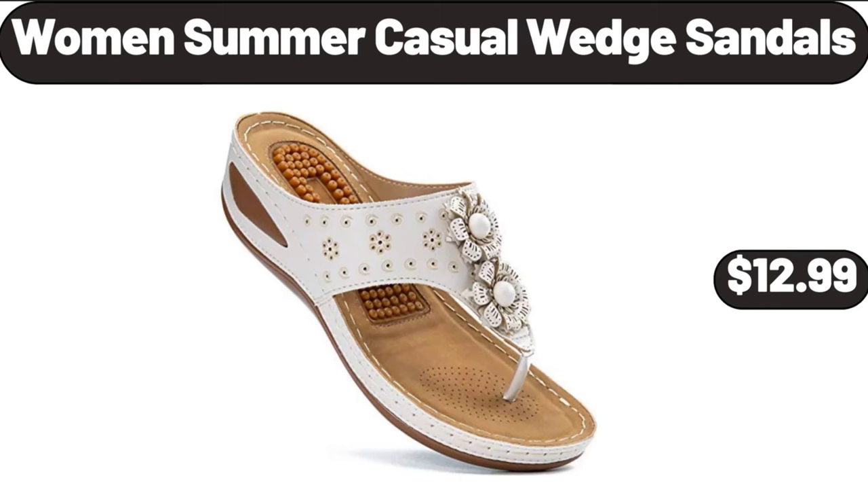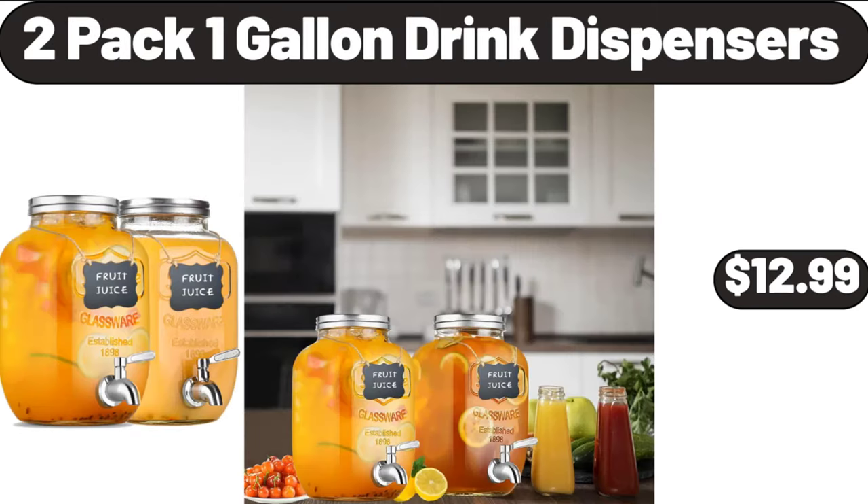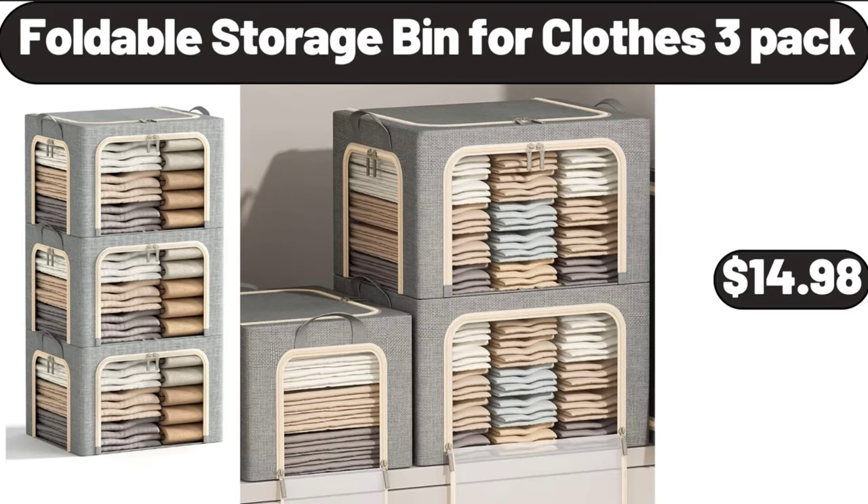Women's summer casual wedge sandals, $12.99. 2-pack 1-gallon drink dispensers, $12.99. Foldable storage bin for clothes, $14.99. Foldable storage bin for clothes, 3-pack, $14.98.